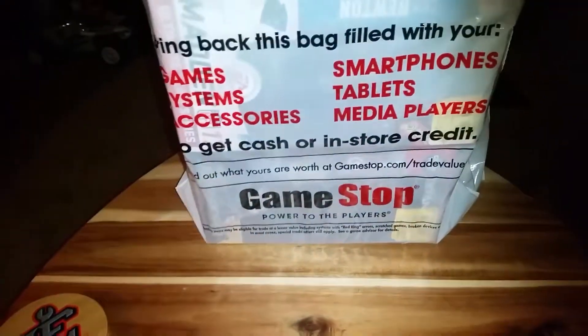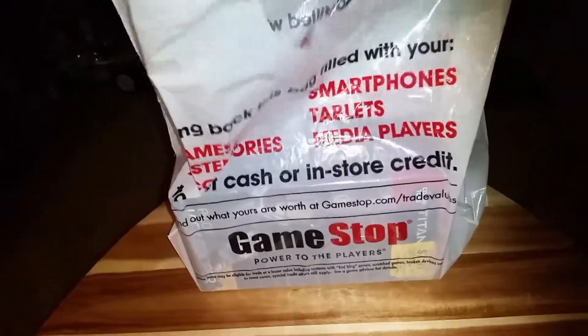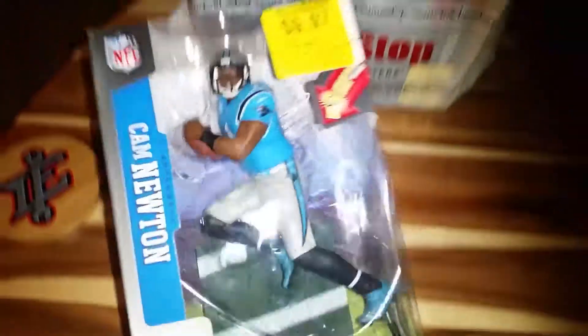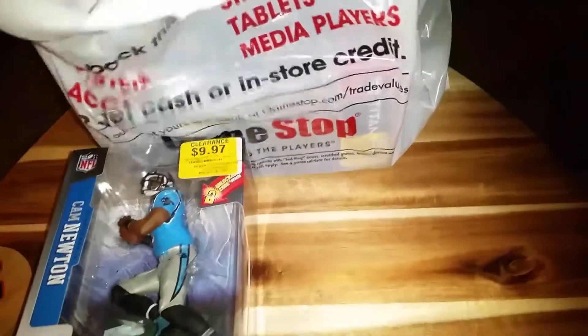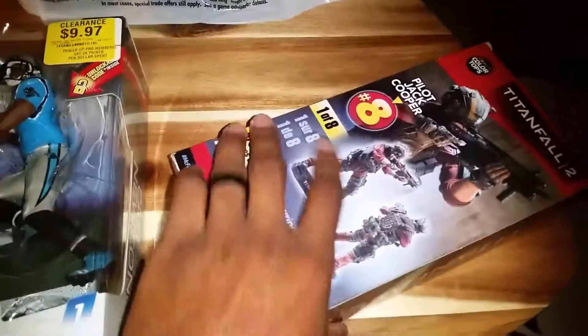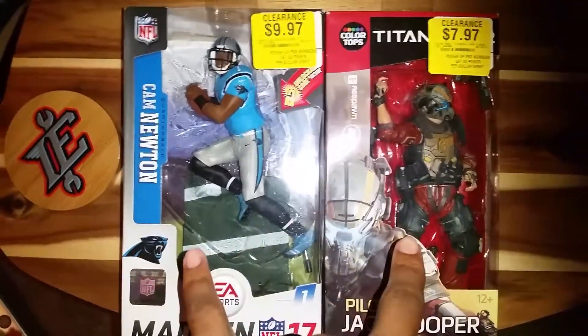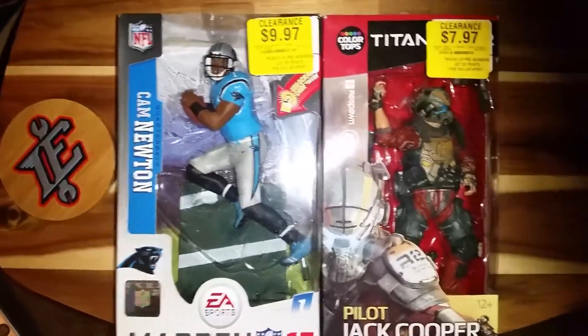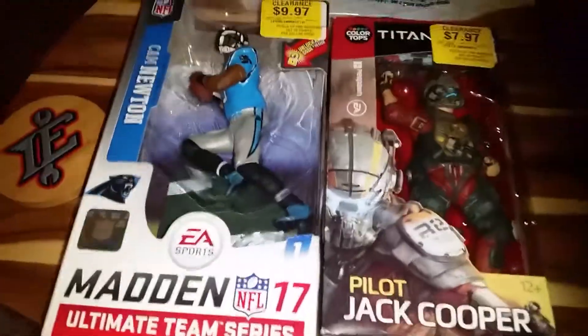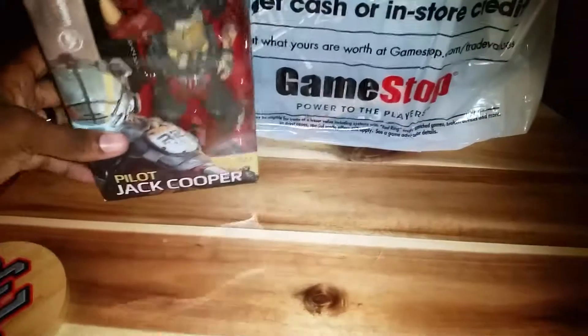What's going on YouTube, RD Reviews here with a quick GameStop haul video. This is from their clearance — first up we got a Cam Newton McFarlane figure for $9.97. With the clearance going on right now I also picked up Jack Cooper from Titanfall. Both of these together were $9.97, so that's a great deal. Check out your local GameStops — this goes till September 10th.